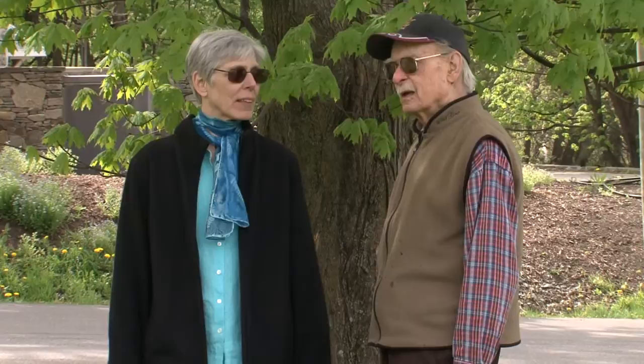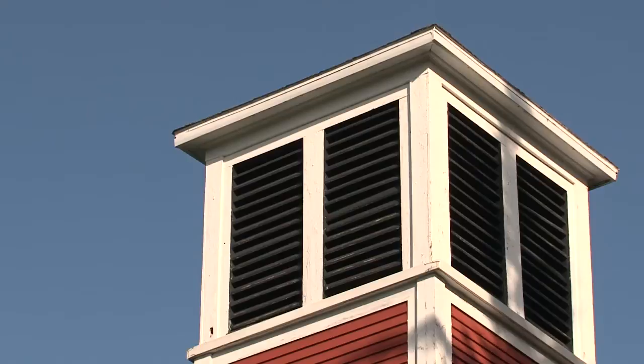John, there is a date over the door. That's the year that the original schoolhouse, built in 1829, burned to the ground, and this was built to replace it. Built as a school but probably with the thought in mind that it would be used as a community building.